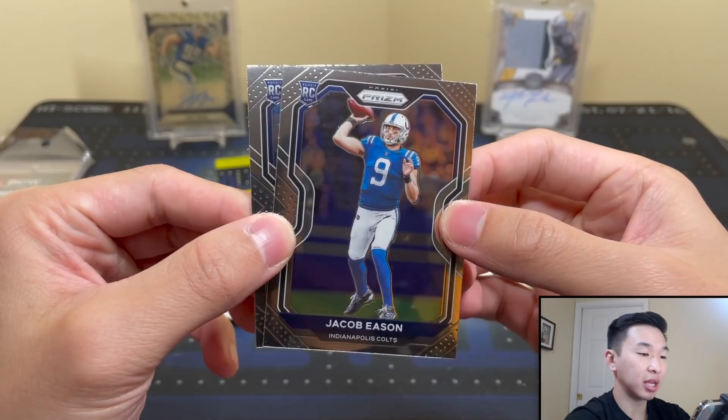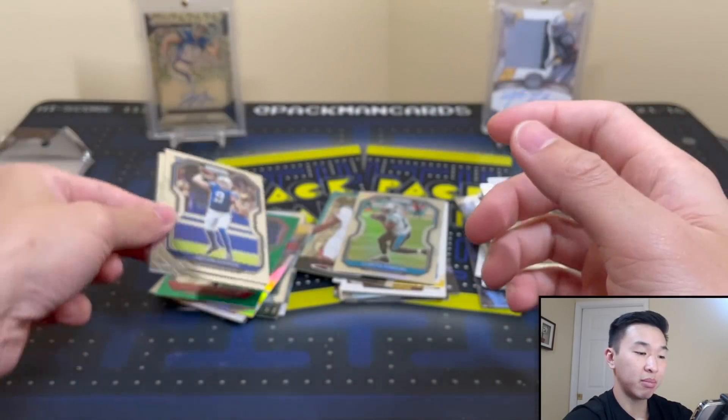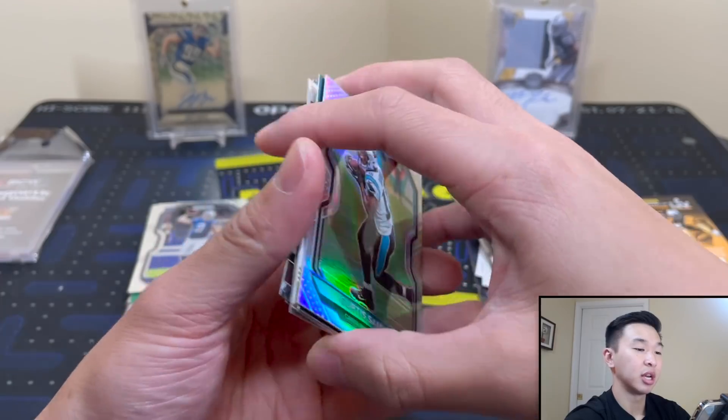Quarterback Jacob Eason — and rookie again — Jordan Brooks. Not a bad pack, we'll take that. Someone out there, hopefully they're getting that Herbert /100 right now, and to you I say congratulations. Time for a recap!